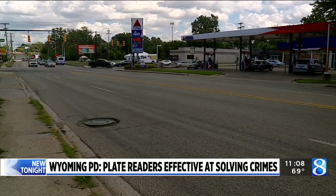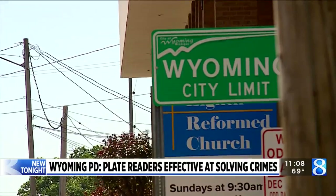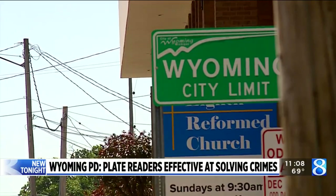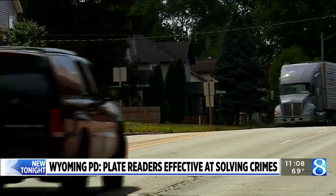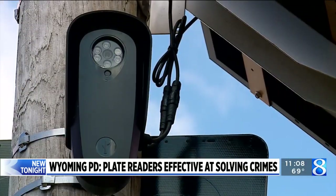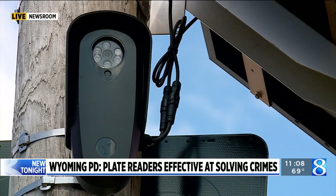Flock Safety says the cameras do not record speed or recognize faces. Wyoming police says the amount of time the data is kept is also limited. Any of the data is only kept for 30 days, so there's not a big running log of all these plates going back in time. The American Civil Liberties Union was not available for an on-camera interview tonight, but has previously voiced privacy concerns about the use of plate reader technology and has questioned its effectiveness.